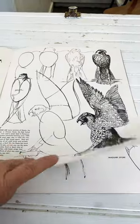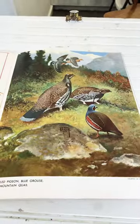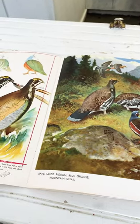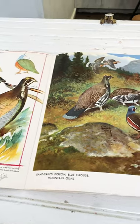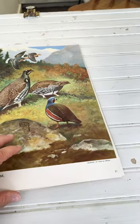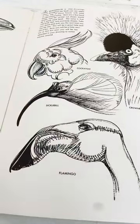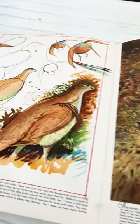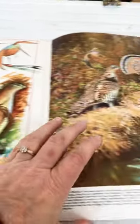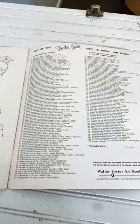It's great to use in decor, or if you actually want to learn how to draw birds, it's a great guide. The pictures and illustrations are amazing — we just love them. I think just putting one up on an easel in a room would be just beautiful. Look at all the different birds, there's so many to pick from. In the back there is a whole list of all the books.